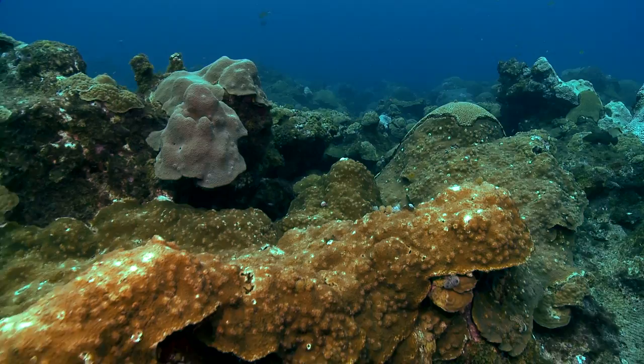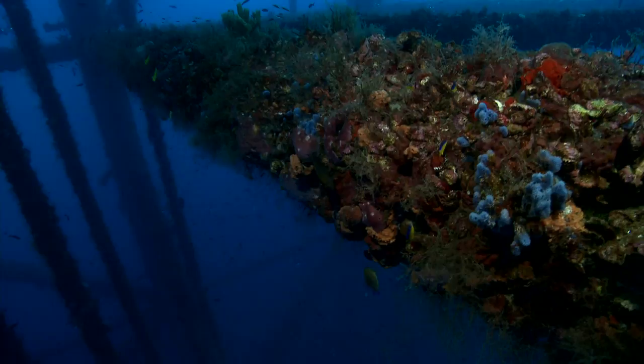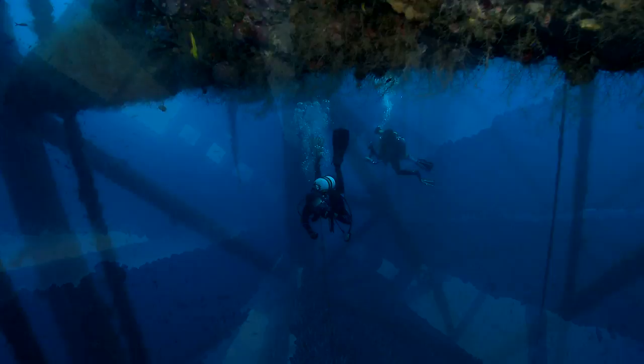Globally, corals are a threatened species, and the natural reef habitats they form are under stress. In contrast, these artificial reefs in the Gulf of Mexico are thriving. They are literally towers of life.